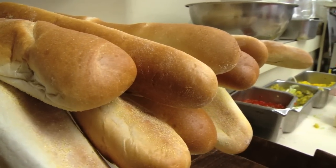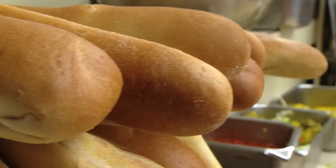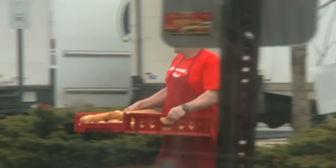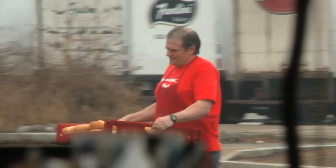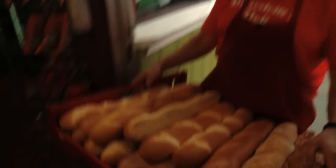But the best part of any Rocket is the bread, which is ultra fresh, because it's made just steps away. Fantini's Bakery, right across the street — we've been getting from them forever. Every day I go over there, pick it up, and bring it back, sometimes twice a day. It doesn't get any fresher than this, that's for sure.